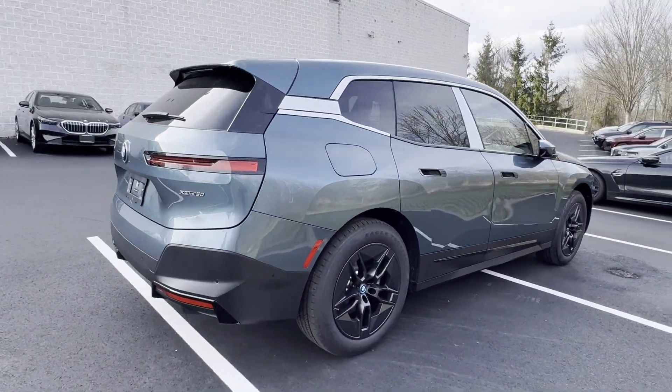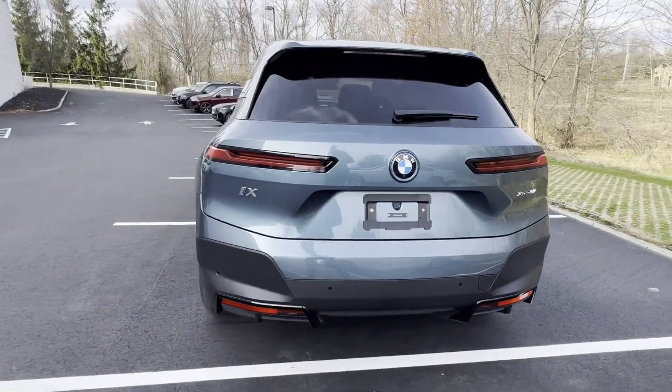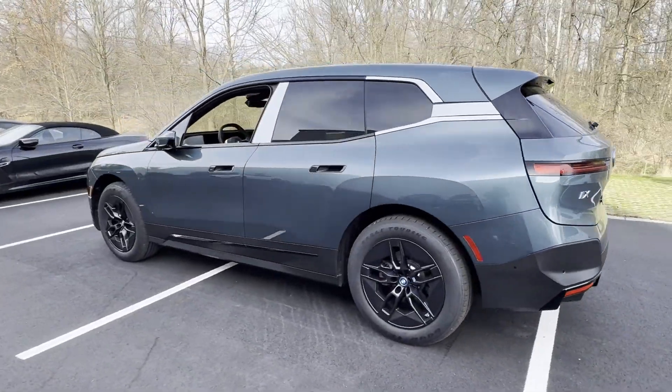Heated front seats, tire pressure monitor, rear reading light, trip monitor, rear window defogger, front reading light, trunk emergency release.